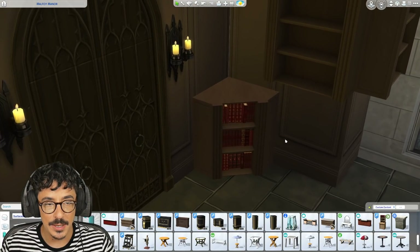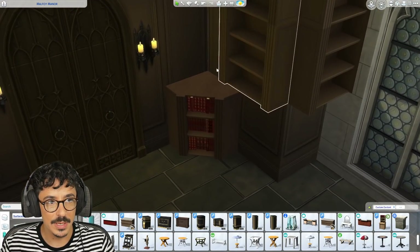Congratulations to you, creator, because it's stunning and it's just going to pull this library together beautifully. I found these corner pieces as well — we're going to use them. So let's do this now.